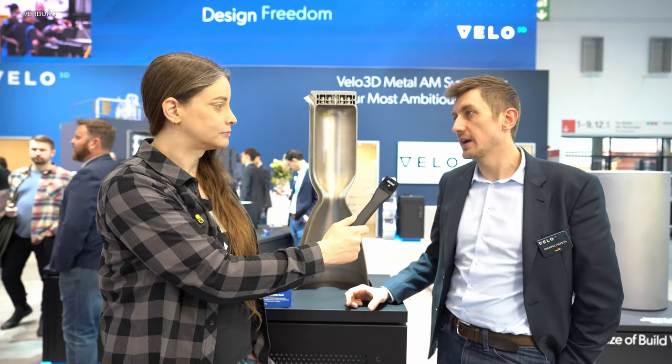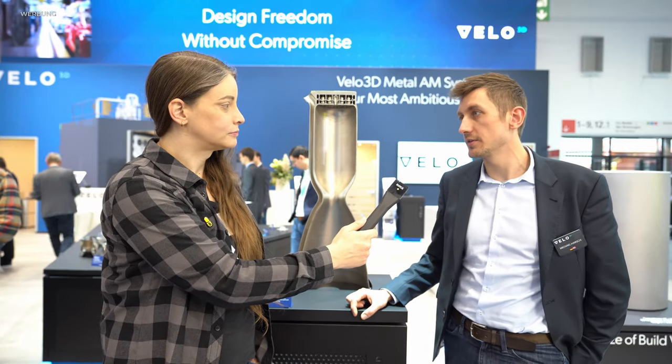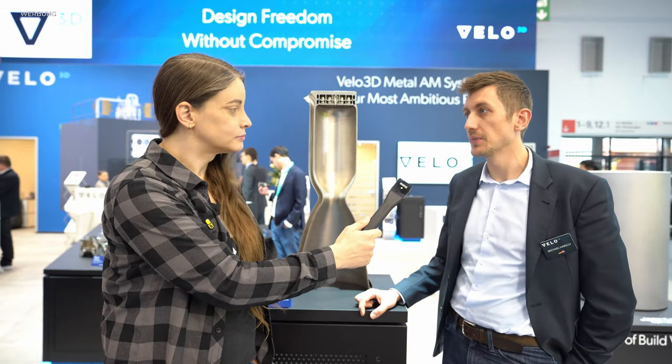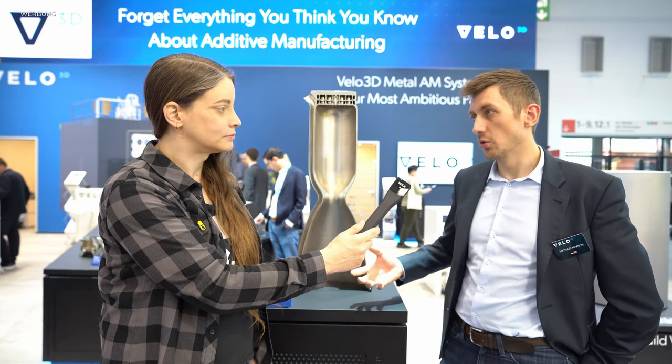Wir verstehen uns als eine Technologiefirma mit dem Ziel, unseren Kunden zu ermöglichen, deren hochkomplexe, hochoptimierte Metallbauteile fertigbar zu machen. Unser Prozess basiert auf Laser-Powder-Bett-Fusion, also Laserschmelzen im Pulverbett. Velo hat dort einige sehr interessante Lösungsansätze, die die Fertigbarkeit von hochkomplexen Geometrien auf ein neues Level bringen.